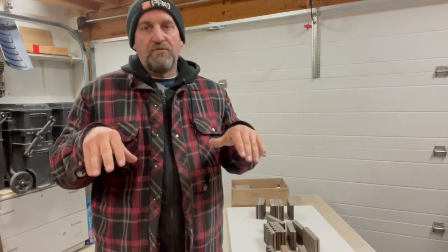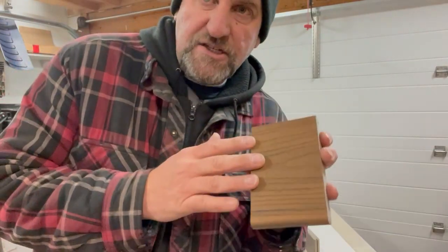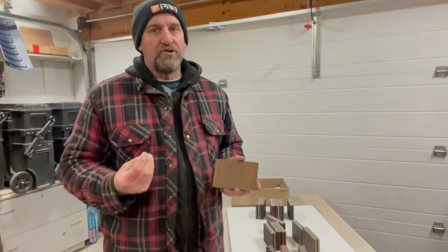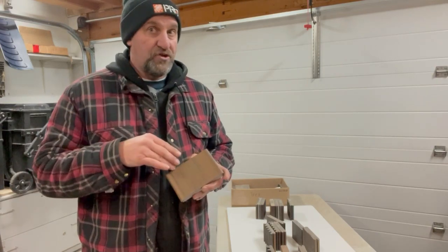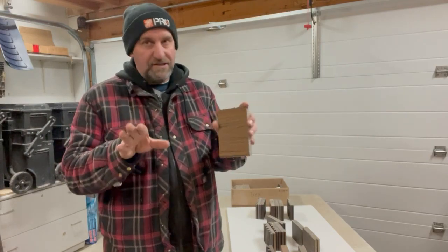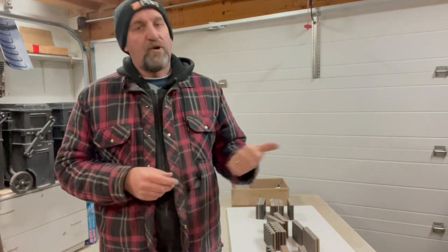Check the links below for the exact traction ratings. Moisture Shield has phenomenally better traction than Trex — even Trex's best board, the Transcend, which has fairly decent traction, is still significantly outperformed by Moisture Shield. If traction is key for your deck, Moisture Shield is going to be a much better choice. Trex has decent traction, don't get me wrong, but Moisture Shield has a much better traction rating.